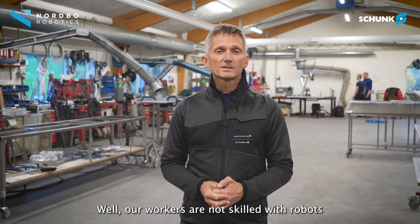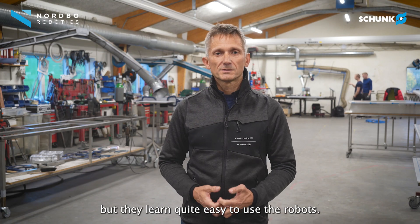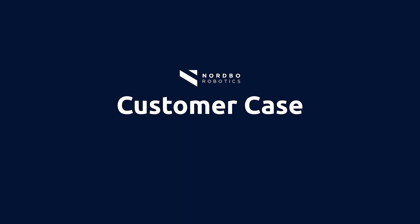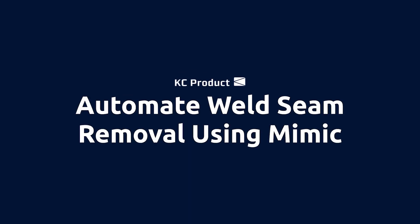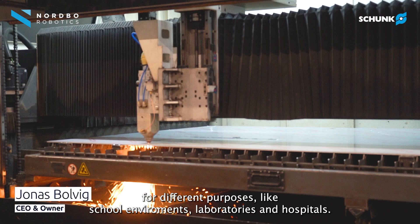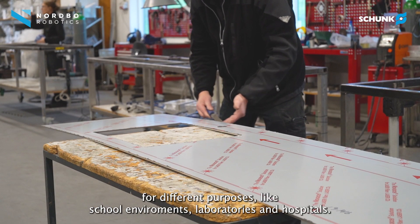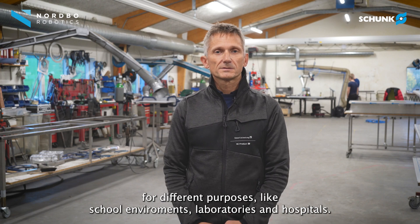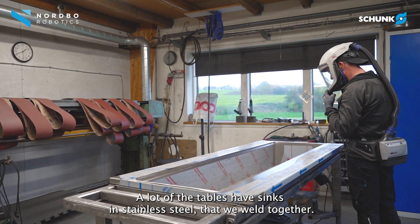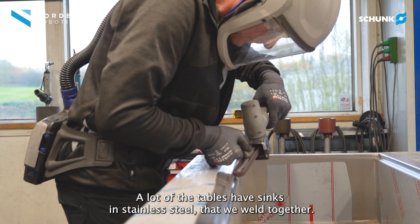Our workers are not skilled with robots, but they learn quite easily to use them. Here at KC Product we produce tabletops in stainless steel for different purposes, like school environments, laboratories, and hospitals. A lot of the tables have sinks in stainless steel that we weld together.